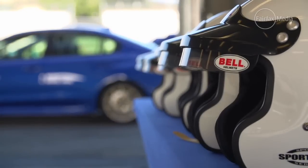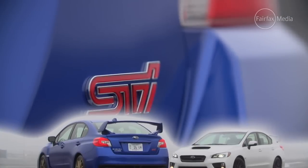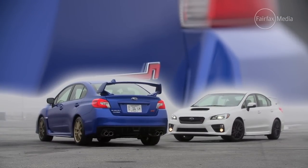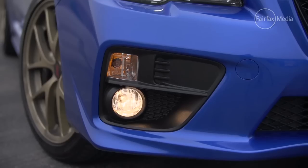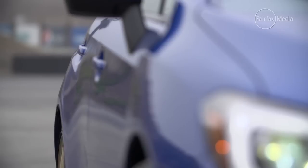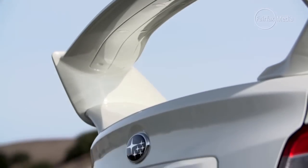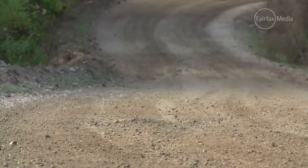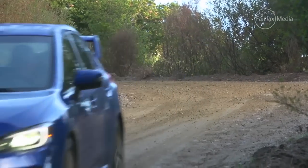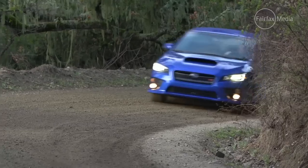There are some helmets in there and some flag marshals, and this has got a full tank of petrol — let's see what happens. Even before you take to the track, there's a temptation to think that the new STi might be a bit of a letdown.